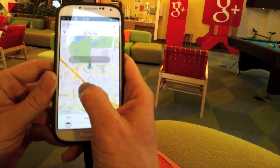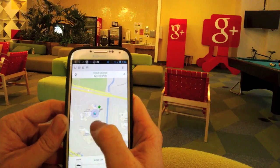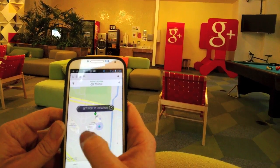So I'm going to go find my exact location. It does a pretty good job of finding my exact location here. I'm just going to zoom in, find my exact spot, and pop it right here.